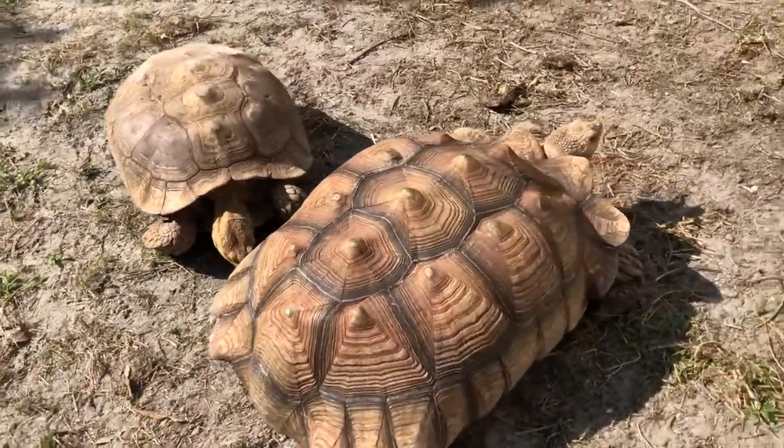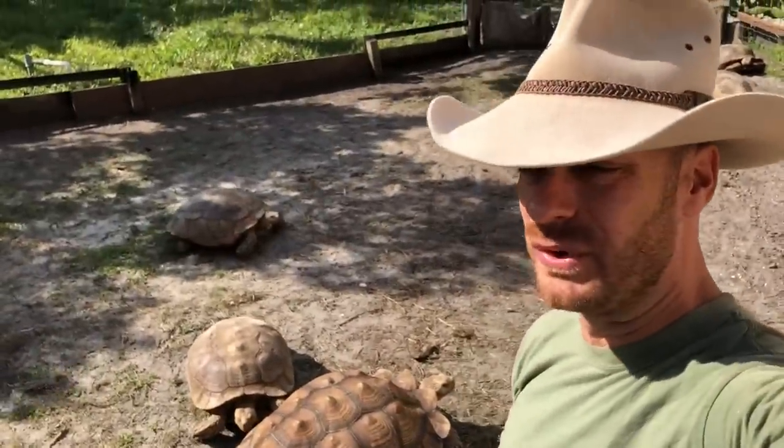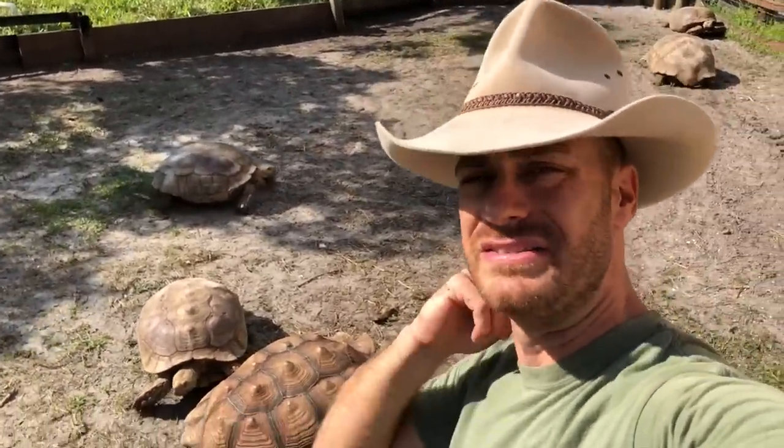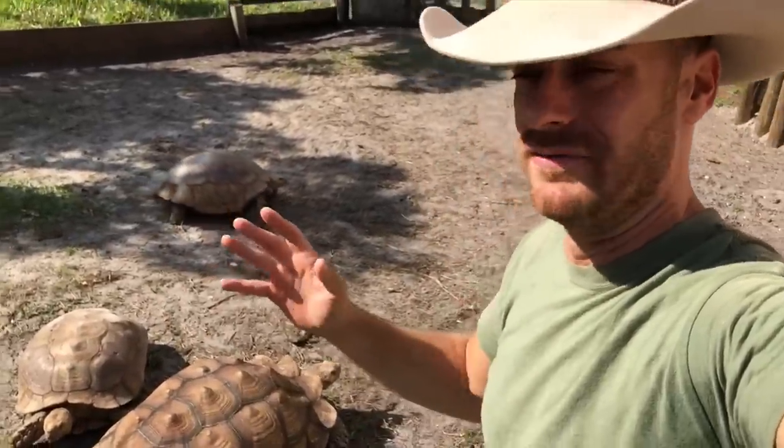And there you go. I'll put on some gloves next time, because I think people were a little grossed out that I was touching the tortoise without gloves. I didn't have any gloves and I had to get the animal taken care of, so forgive me.